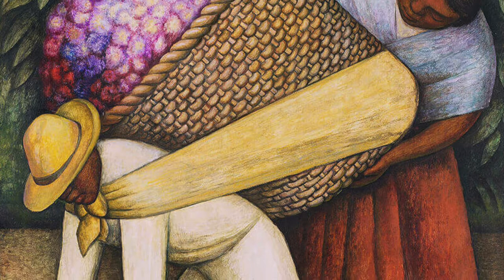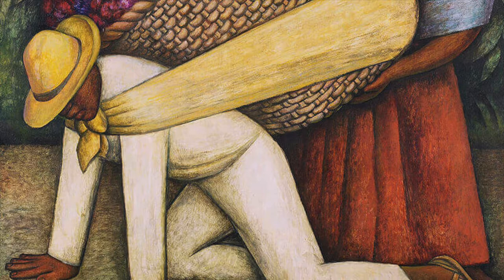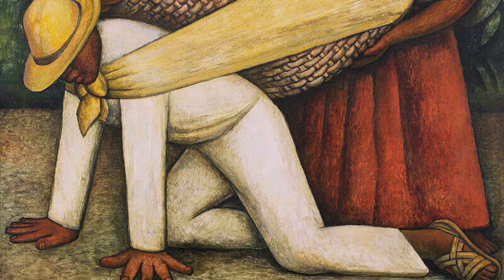Rivera selects a huge bunch for this painting with tones of purple, pink and yellow. A green hedgerow sits behind and provides a darker background to the vibrant colours in front. We see a strong woman coming to the aid of the Flower Carrier, who is attempting to lift this heavy basket aloft.